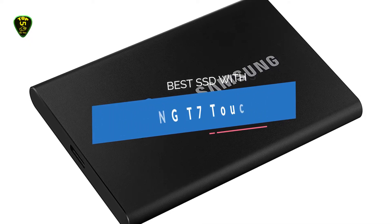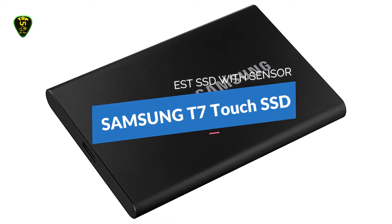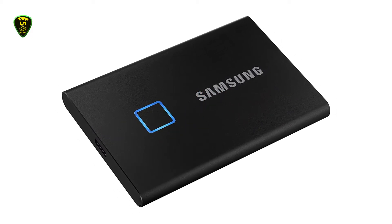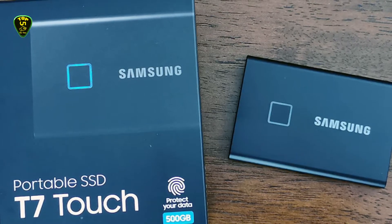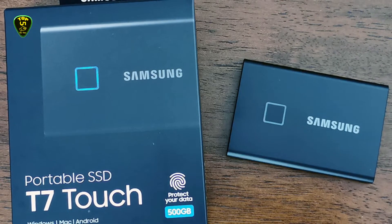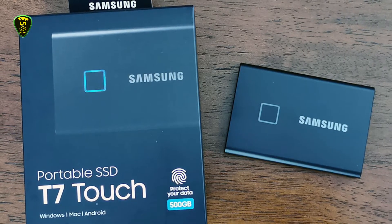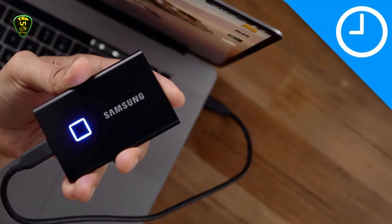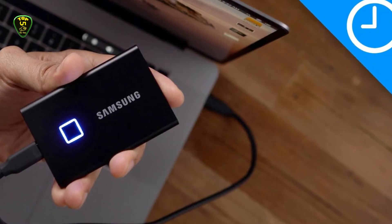In third place we have the Samsung T7 Touch Portable SSD as the best SSD with a fingerprint sensor. Samsung sells the T7 Touch in three capacities: 500GB, 1TB, and 2TB. Rated at 1050 Mbps read and 1000 Mbps write speeds, this small portable SSD can deliver exceptional speed over its USB 3.2 Gen 2 interface. The T7 Touch lacks an endurance rating but comes backed by a 3-year warranty.